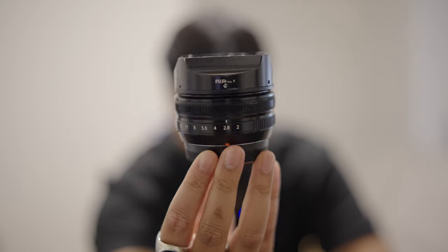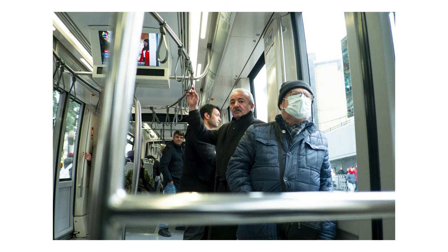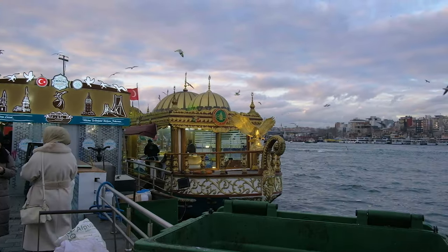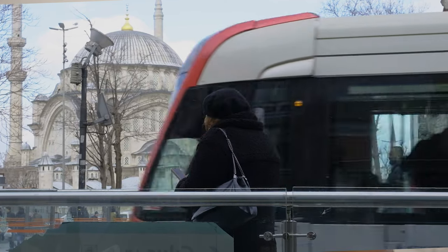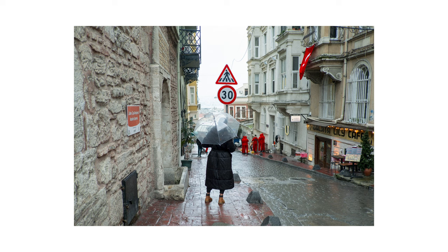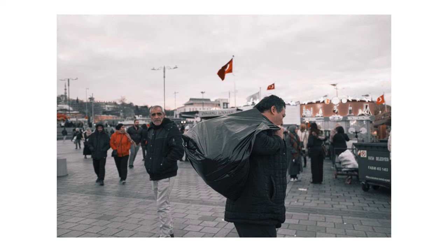First up, let's talk about the XF18mm f2. The advantage of having something so wide on my X-T4 was that I was able to capture scenes containing multiple people that really added to the story I was trying to tell. Istanbul's streets are quite tight, there's a lot of hustle and bustle, and because you're brushing against people, having something a bit wide still let me take the photos I wanted without being in danger of being too close or too far. The 18mm was an absolute workhorse this trip.